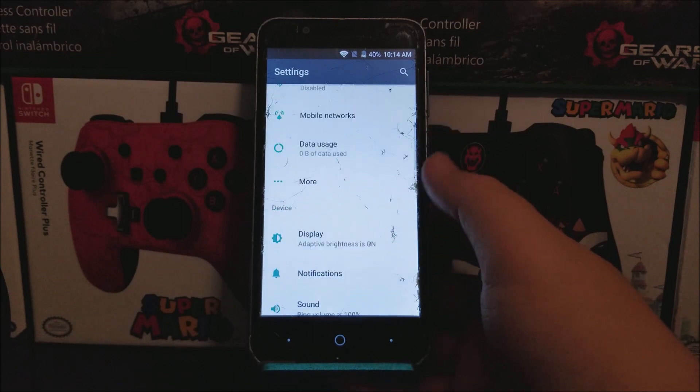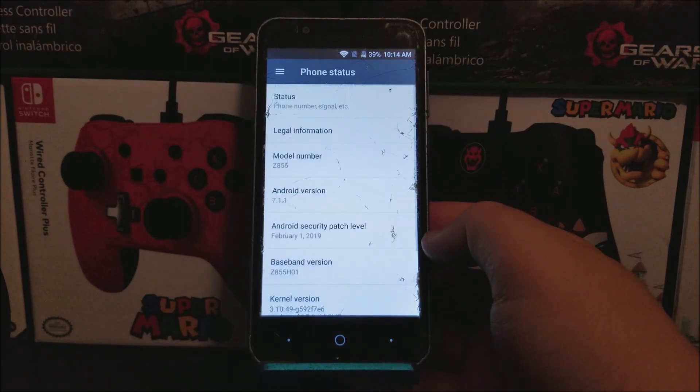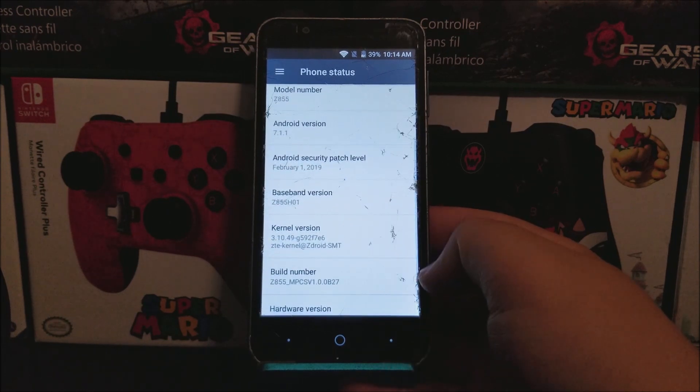Scroll all the way down and tap where it says About Phone. As you can see here, we still have Android version 7.1, and now we have the Android security patch level from February 1st, 2019. The baseband version is still on 01 and the build number is now B27. So that's going to be all for this video.